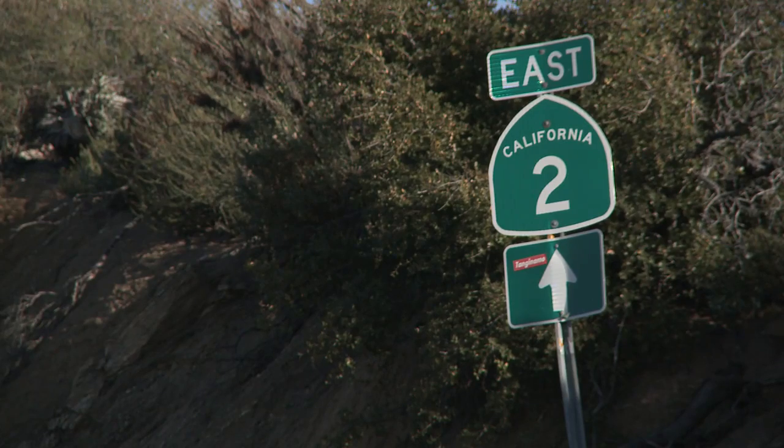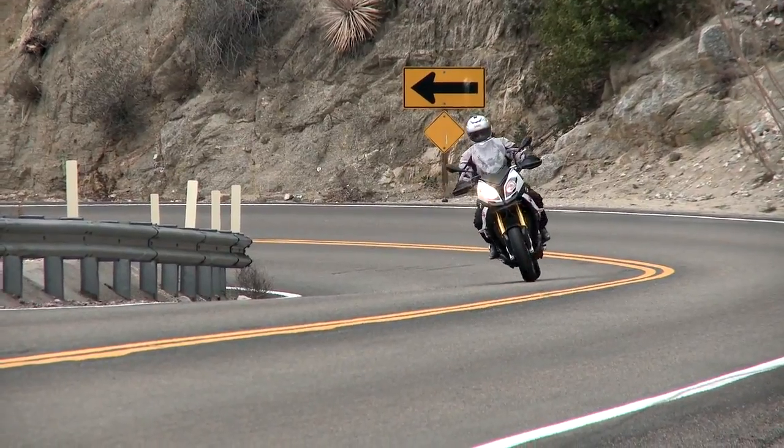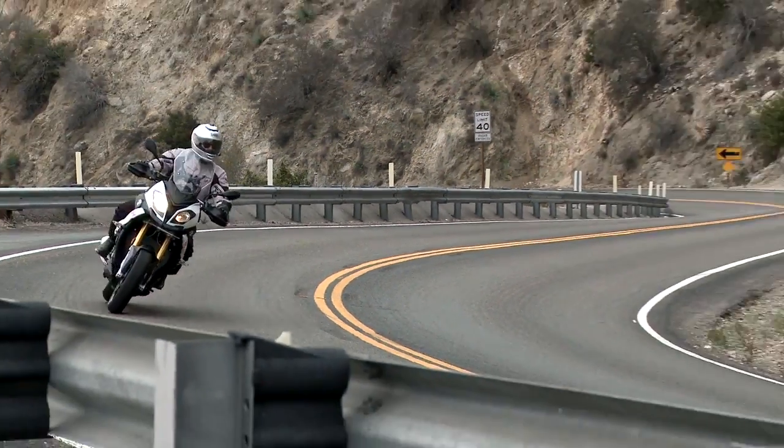The Angelus Crest Highway is one of Southern California's most scenic mountain roads, stretching from La Cañada Flintridge to the alpine town of Wrightwood — 66 miles of twisty, winding, high-elevation driving. For this Angelus Crest LA Drives, we decided to borrow a BMW, the new S1000XR.